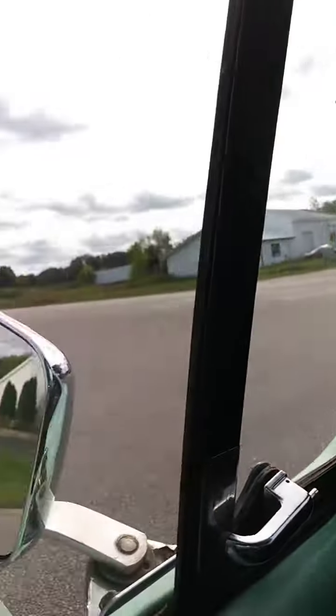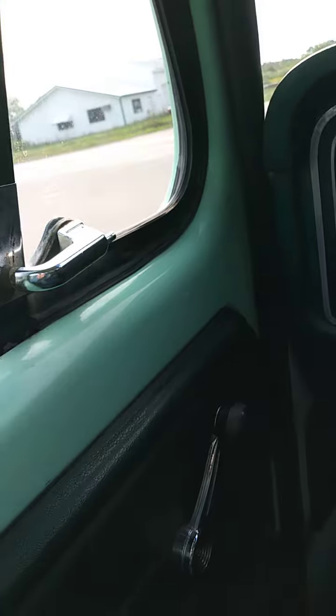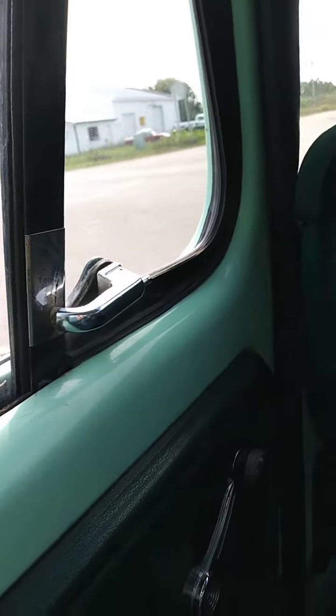I forgot to say it's got these vents right here for airflow — they work really good, along with the wing windows and the regular windows. You get a lot of air, and it's kind of humid out here in Michigan right now.